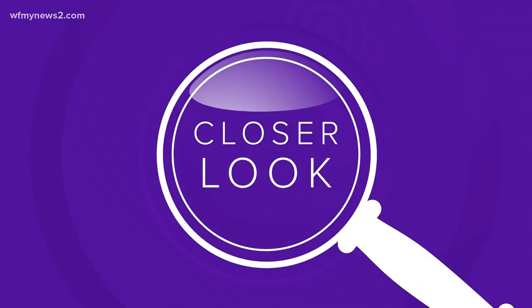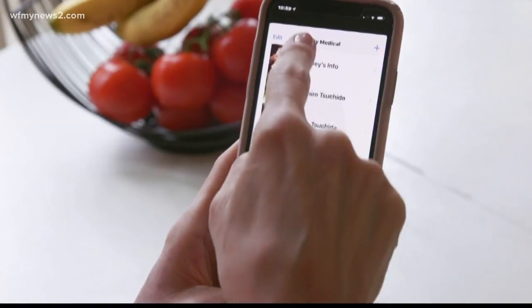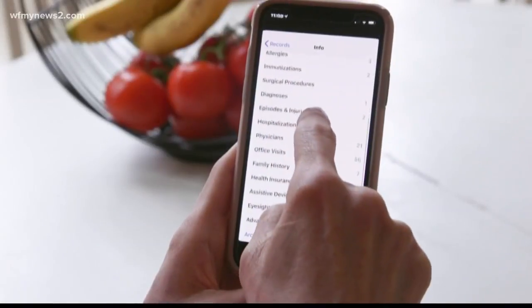We teamed up with Consumer Reports to take a closer look at how they do it and what you can actually do about it. Maureen uses numerous health apps to keep track of her family's medical profiles. She puts in everything from blood work to immunization records, medications, eyeglasses, and checkups. She says she's become really dependent on it.